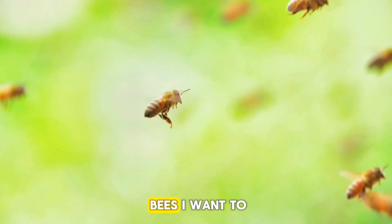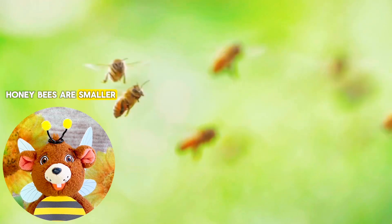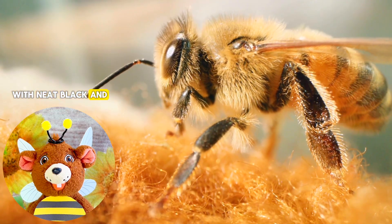The other type of bees I want to talk about are honeybees. Honeybees are smaller, slimmer, and less fuzzy, with neat black and gold stripes.